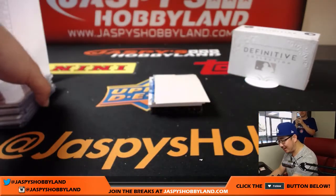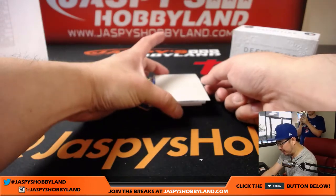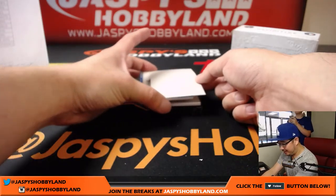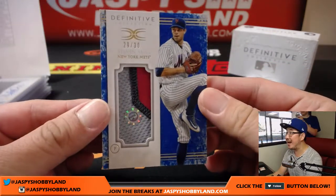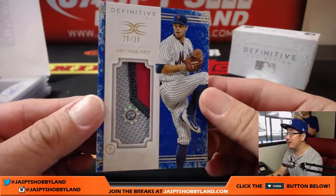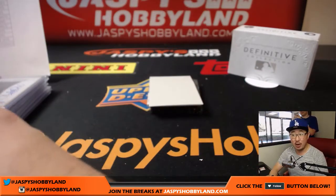Check out Jaspi's Hobbyland on Instagram — at Jaspi's Hobbyland. Twitter will be taking pictures of these big hits and posting them. A couple relics to go. 29 out of 30, Steven Matz for the Mets — three-color patch, JV 262-832. Metropolitans — that's Armando.